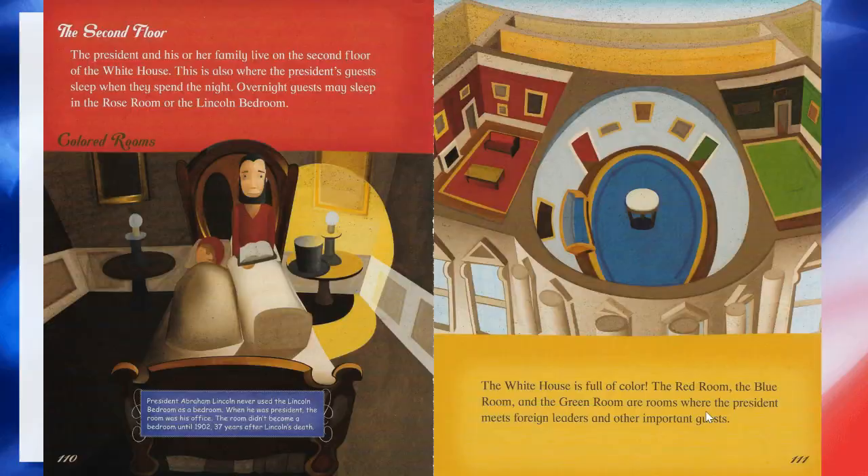The second floor. The president and his or her family live on the second floor of the White House. This is also where the president's guests sleep when they spend the night. Overnight guests might sleep in the Rose Room or the Lincoln Bedroom. President Abraham Lincoln never used the Lincoln Bedroom as a bedroom — when he was president, the room was his office. The room didn't become a bedroom until 1902, 37 years after Lincoln's death.